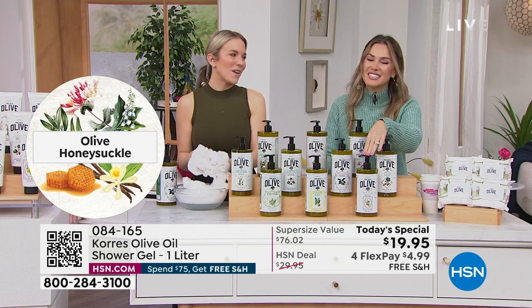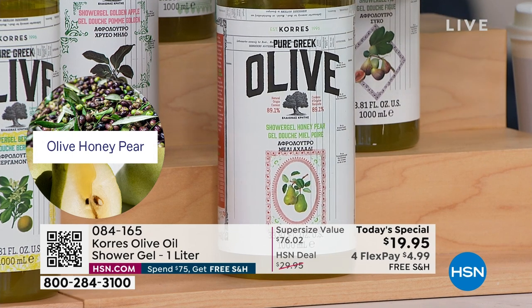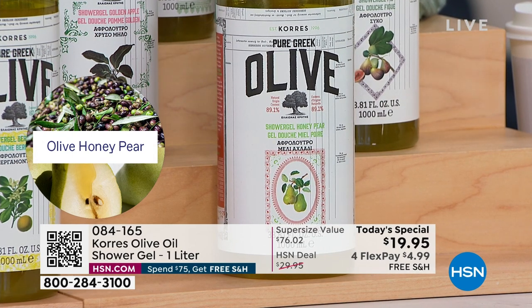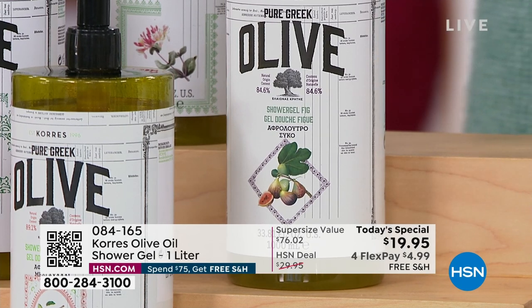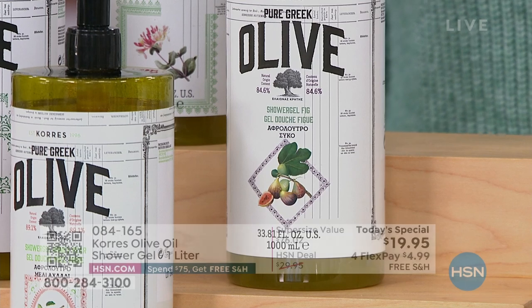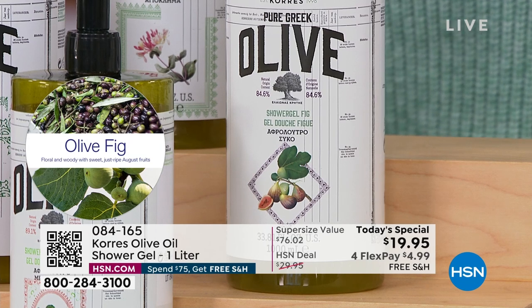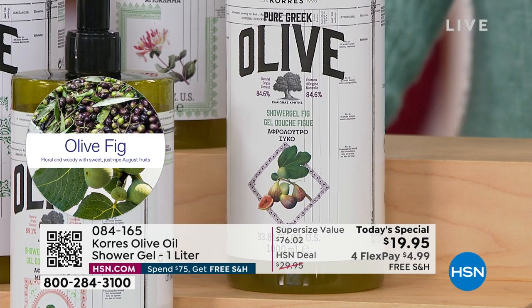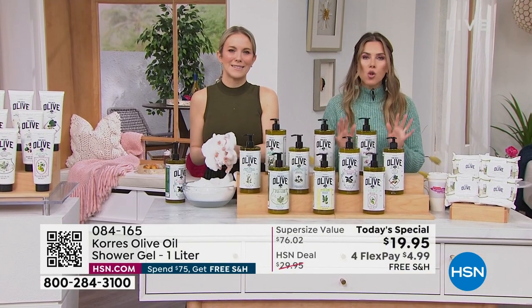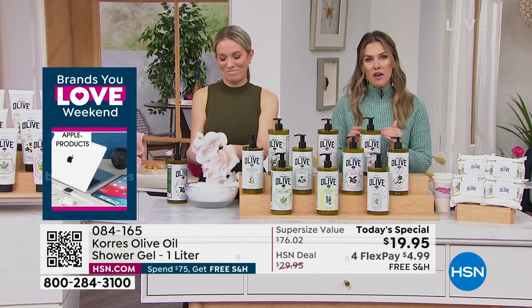Honey pear is delicious and delectable — juicy pears drizzled with warm Greek honey. If you love gourmand scents, honey pear is the one. Fig is brand new — juicy black currant, raspberries, a hint of coconut, and a pop of lemon. Fruity but exotic and very luxe. Every single scent has that same beautiful formula, and this is the first time we've ever brought the olive one liters at the lowest price ever.